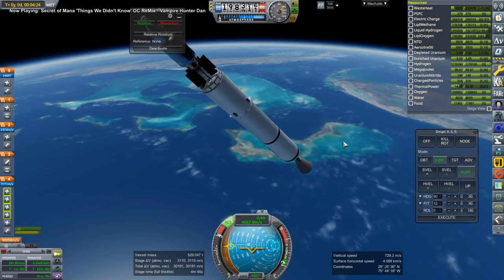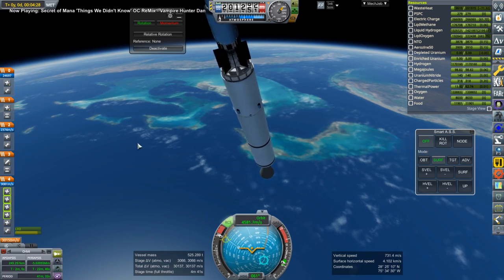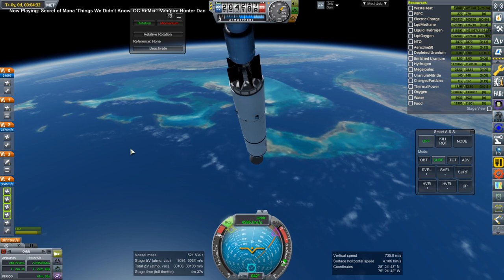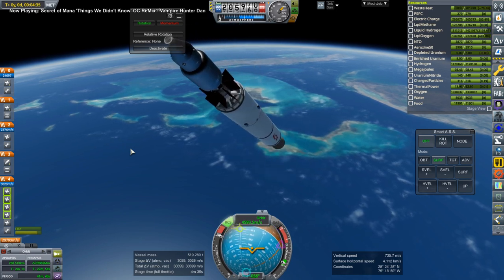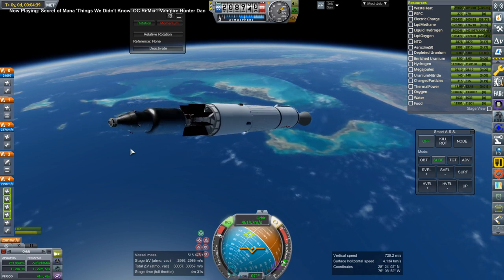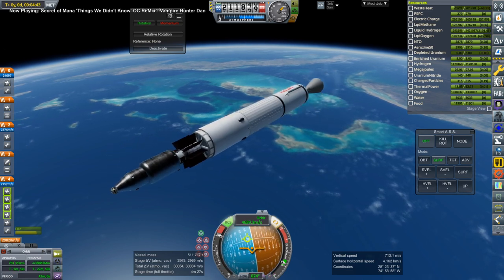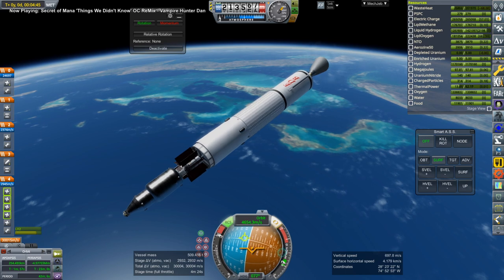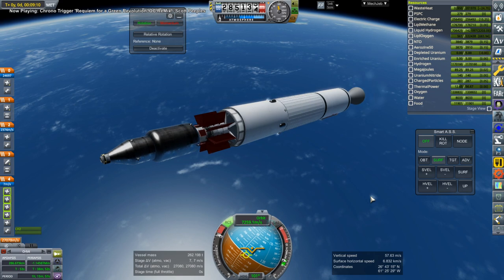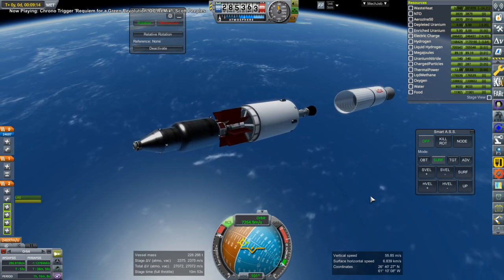I checked the gimbal — it's fine. So I decided to try and control it manually to get it back to prograde. I can gimbal the engine, so why SmartASS was having any problems I did not know. It was still wobbly, and we had a residual roll that the RCS was not stopping.